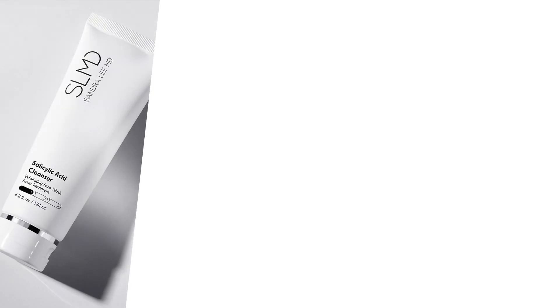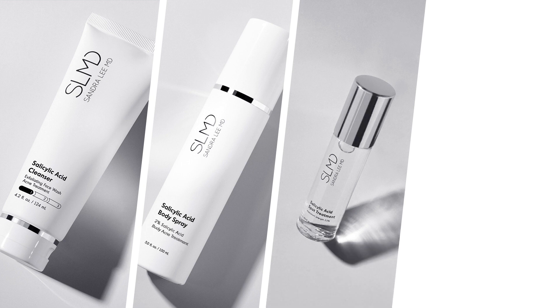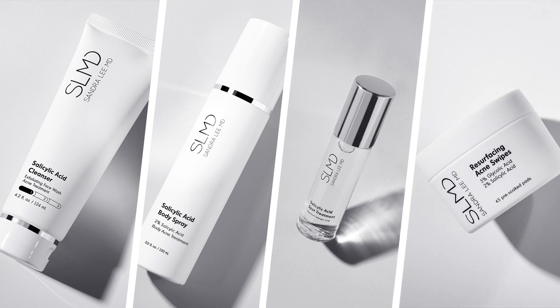You can find salicylic acid in a variety of over-the-counter products, and I've incorporated it into many of my products at SLMD Skincare as well, in our sal acid cleanser, our sal acid body spray, sal acid spot treatment, and resurfacing acne swipes.